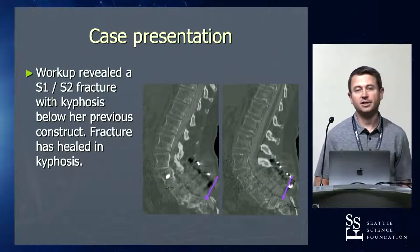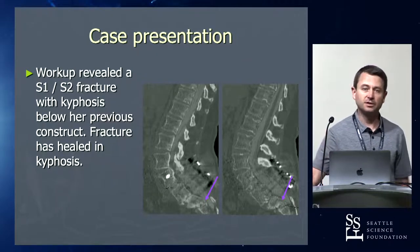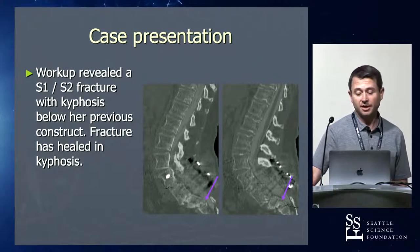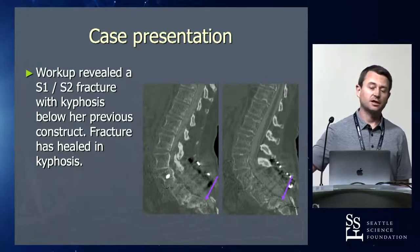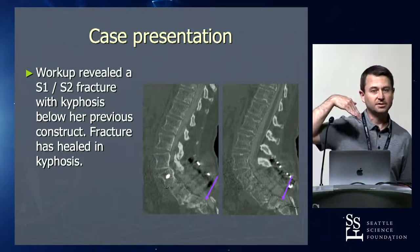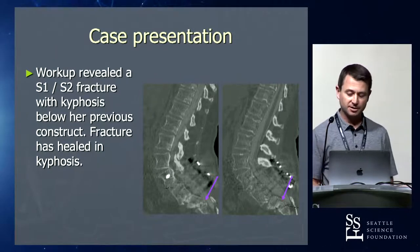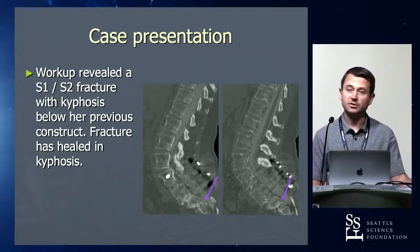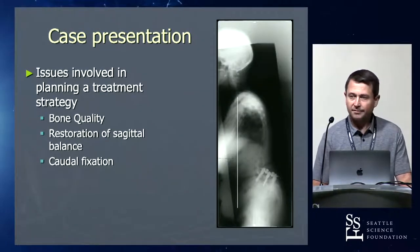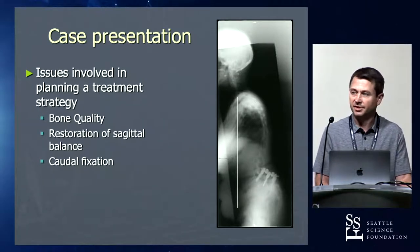They fixated down to S1, which we know is not the strongest fixation point. Isthmic spondylolisthesis can be a high-demand construct and she failed. She fractured below there and healed in kyphosis. She had an iatrogenic increase in her pelvic incidence because her S1 end plate tipped down. Now her pelvic incidence is abnormally high, and despite having a lot of lumbar lordosis, she cannot get back to upright no matter what she does. Figuring out how to deal with this brings up a lot of these sacral pelvic fixation points.